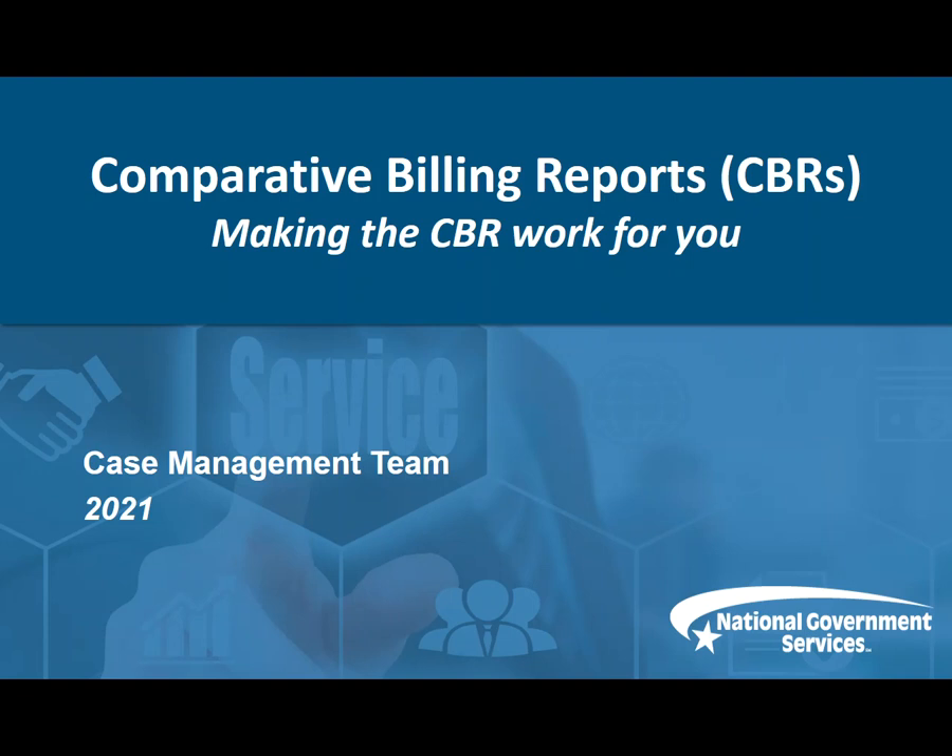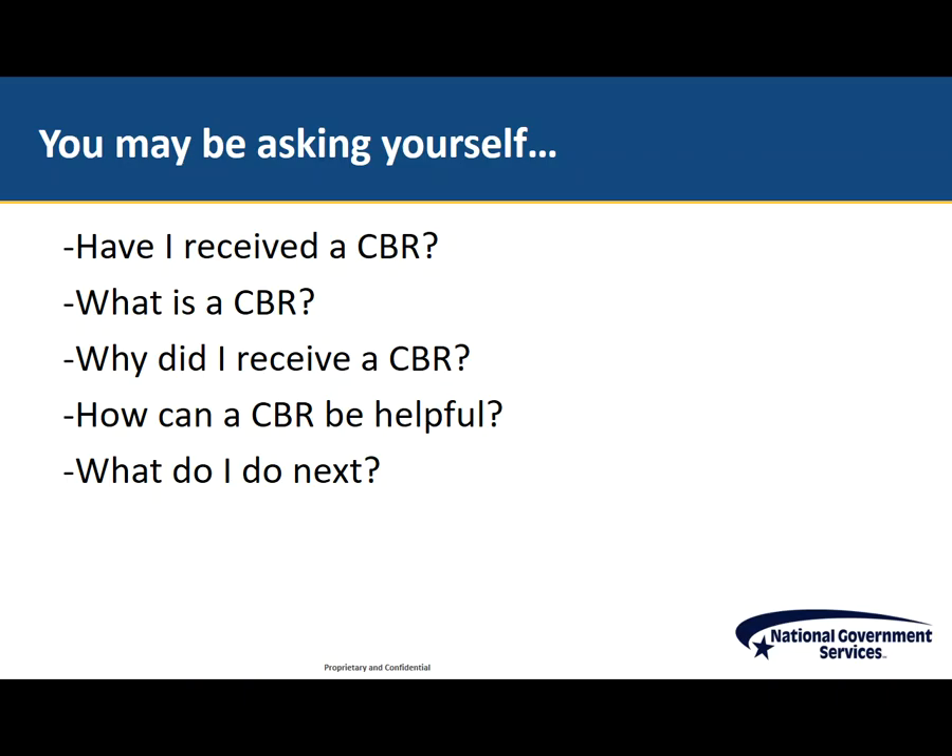Welcome to a comparative billing report training on how to make a CBR work for you, created and presented by the National Government Services Case Management Team. CBRs may be new to you, however they are not new to Medicare. CBRs are disseminated to the Medicare provider community to provide insight into Medicare policy and regional billing trends. The CBRs distributed to the provider community contain an analysis of billing practices across geographic and service areas. Medicare Administrative Contractors, or MACs, have been producing and disseminating comparative billing reports to providers in their jurisdiction as part of their provider education efforts for many years.